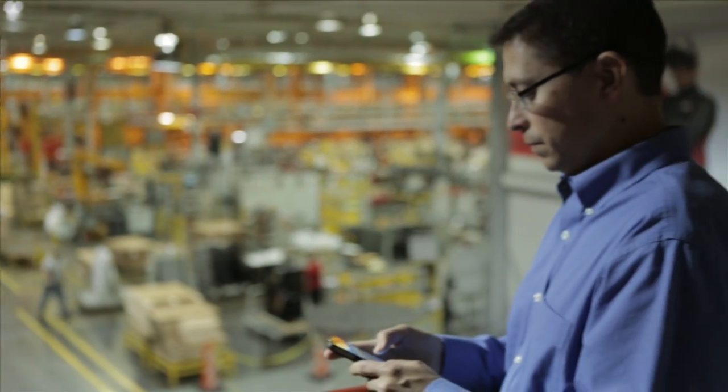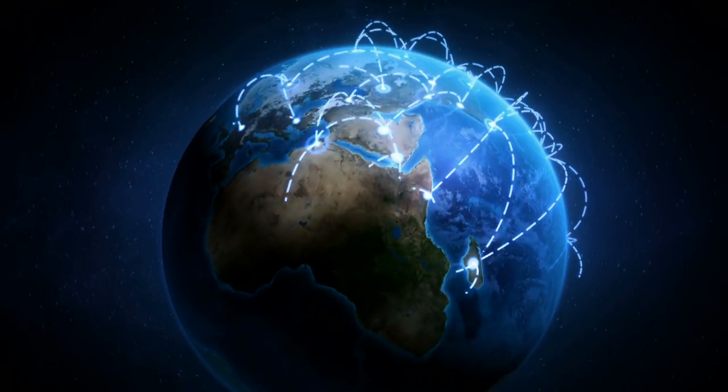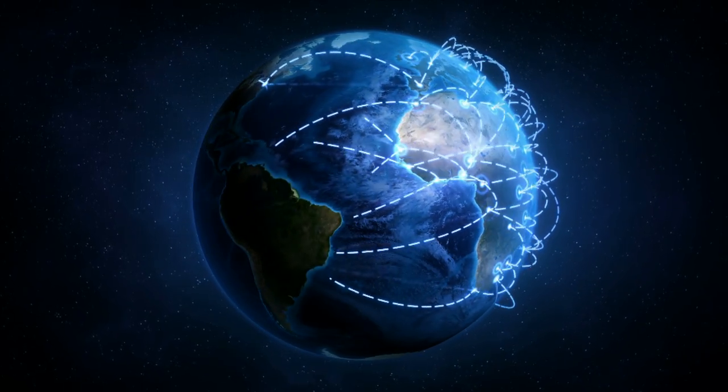Access your data via your mobile device or any web-enabled laptop. Monitor performance of all welding stations at any of your plants and sites around the world.